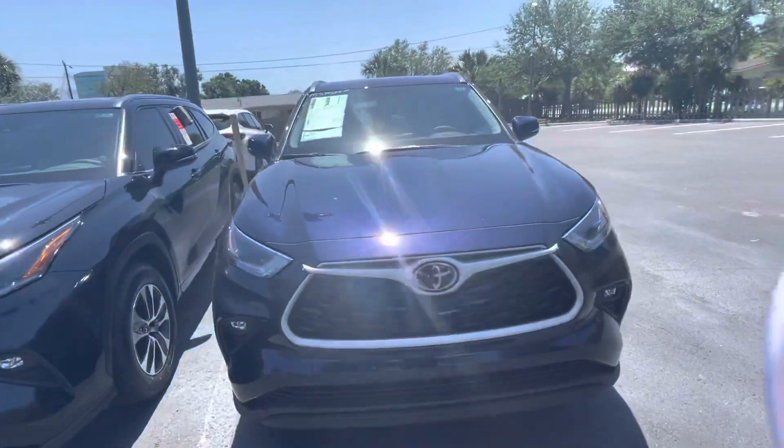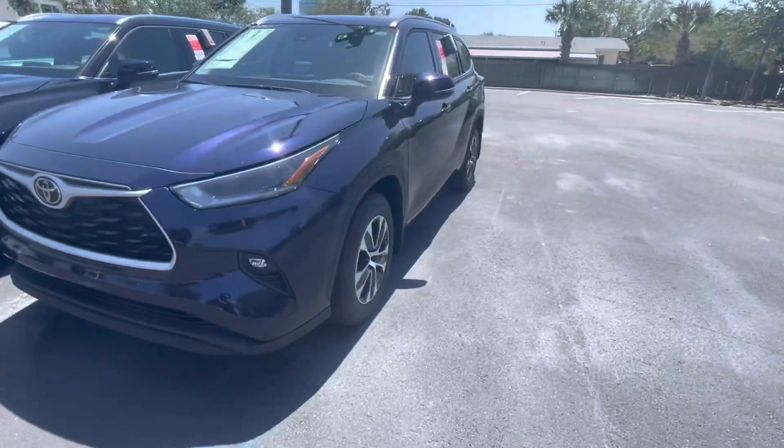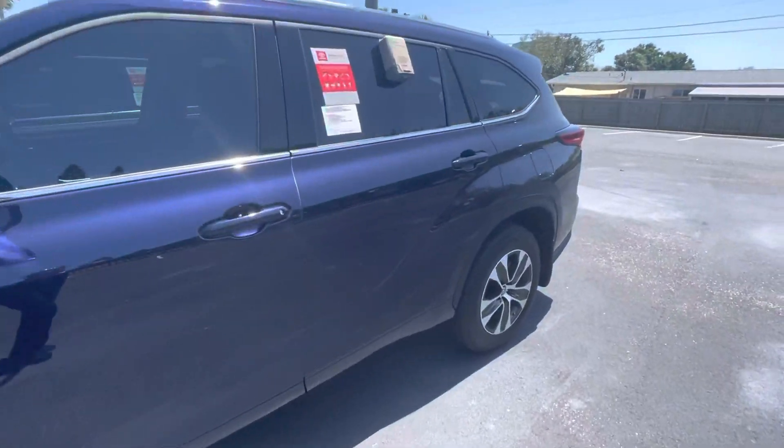This color is called Blueprint. It's kind of a dark blue, but it shines in the sun. Really pretty.